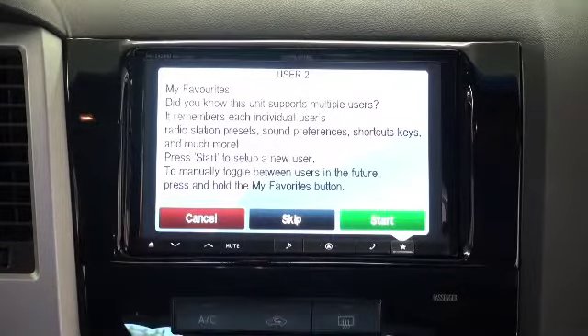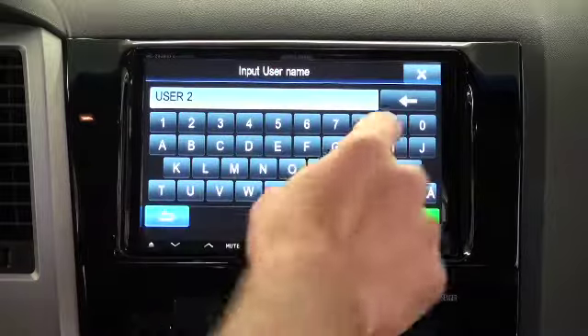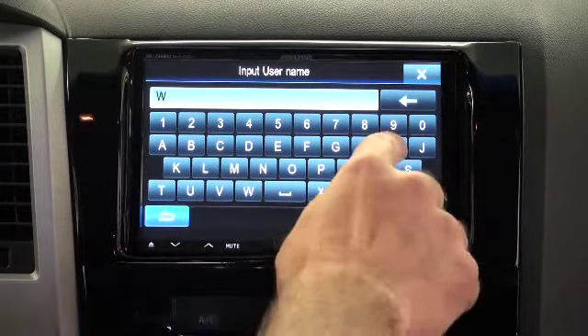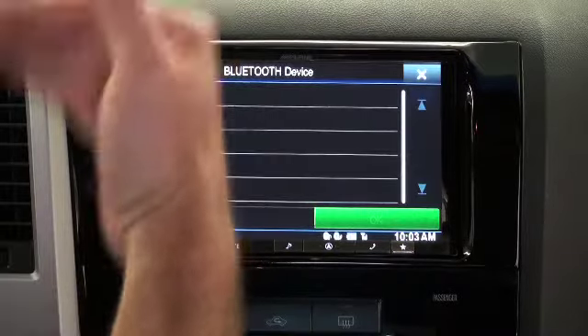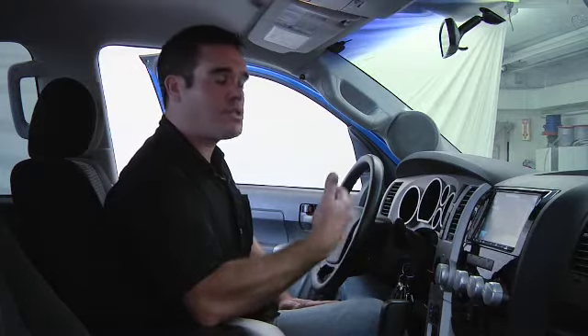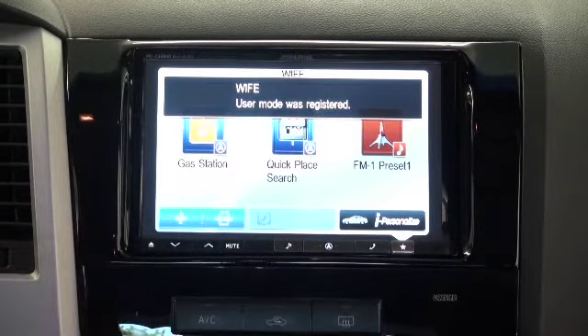I haven't set this one up yet, so we'll show you quickly how that setup process works. We hit start, pick a name — we'll pick 'wife' — and hit OK. It also gives you the opportunity to link a Bluetooth phone so that it automatically knows who's in the car by the Bluetooth phone being linked. We don't have a second phone linked, so we'll hit 'do not link' just to give you the example. Now you can see it comes up with a few common type presets that you would normally want to have.